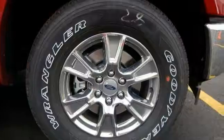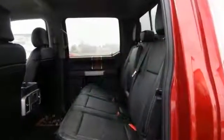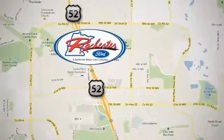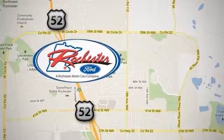This Ford is priced to sell. You need to see it in person. Come in today for a test drive. Experience the difference at Rochester Ford. We're conveniently located between 41st Street and 55th Street Northwest on Highway 52 in Rochester, Minnesota.